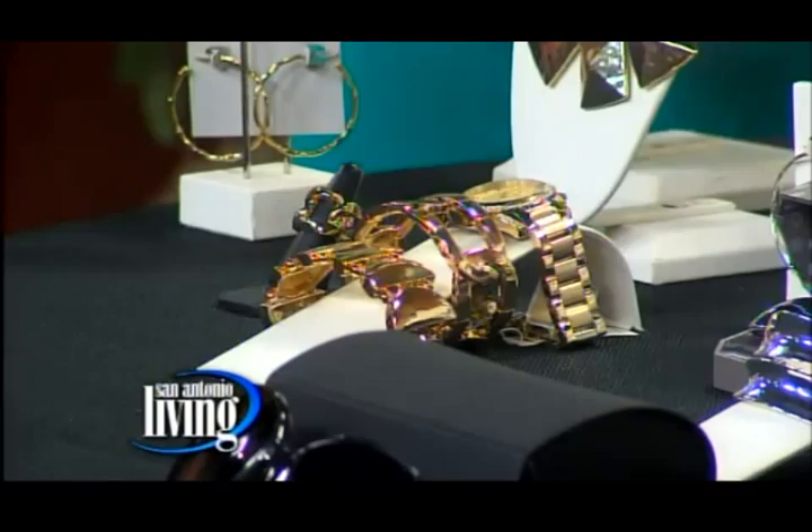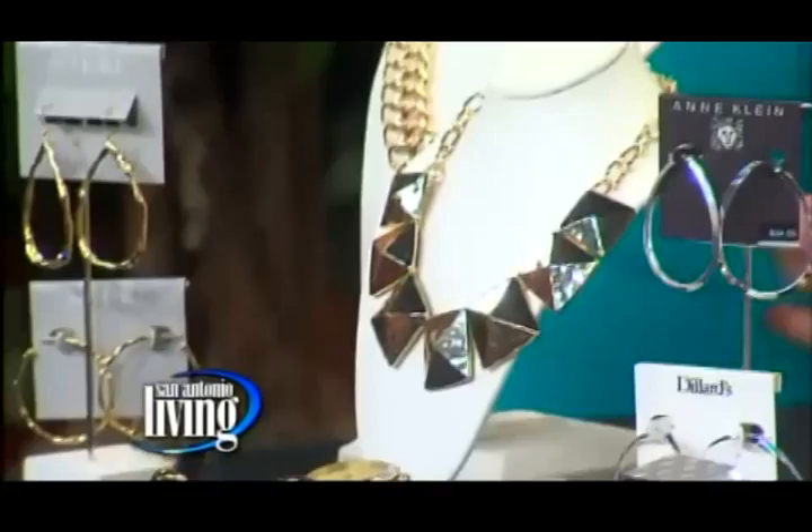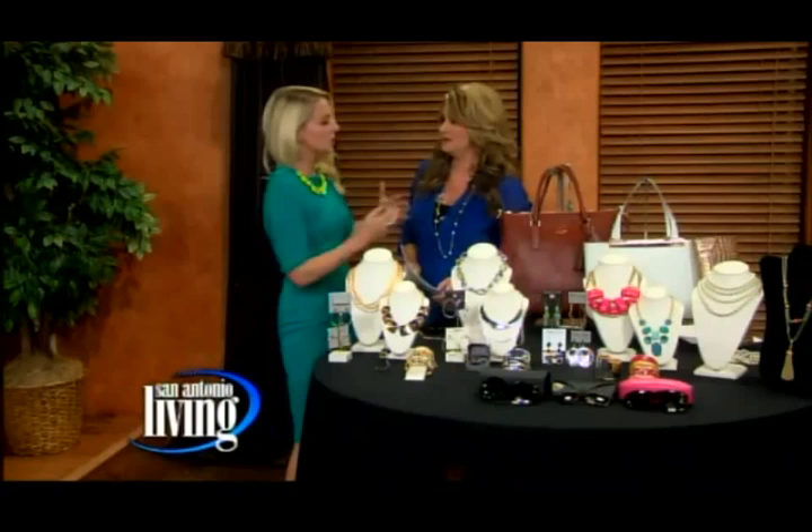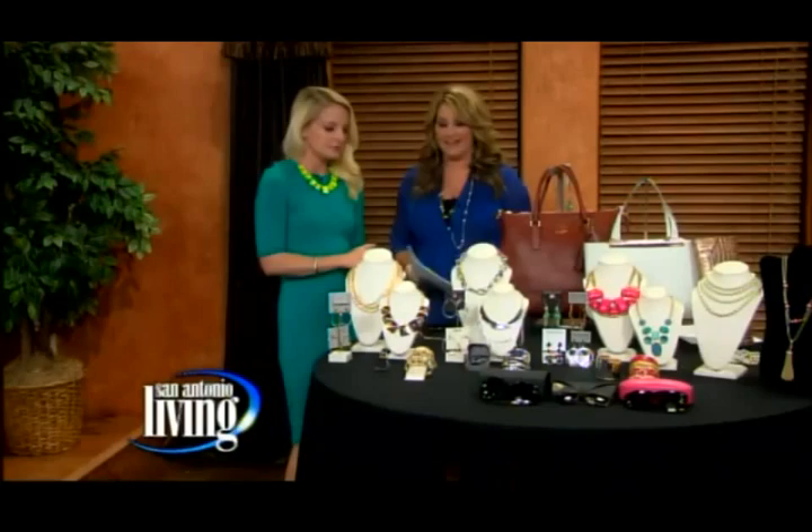A necklace that you could wear anywhere from the office to an evening event. What I like is this one with an adjustable chain — it means I can do it short or long. It's really important because for most women you want it to hit the collarbone or a little bit lower. If it's adjustable, you make sure you're going to get that great length for your neckline. So gold is one thing you must have.